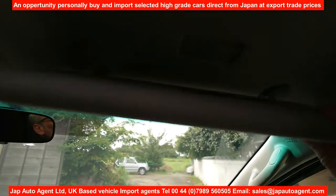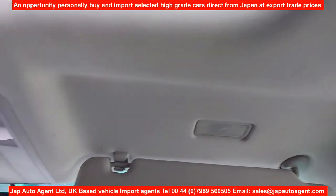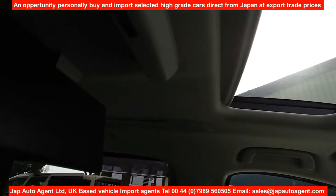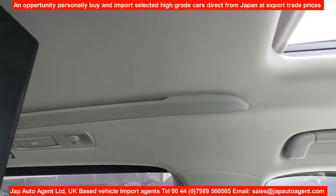As you can see, the car is very clean — the headlining is just absolutely clean.